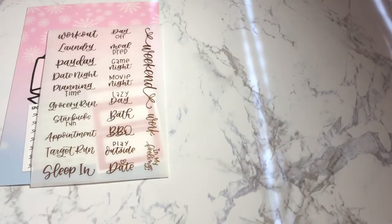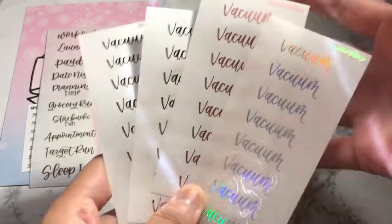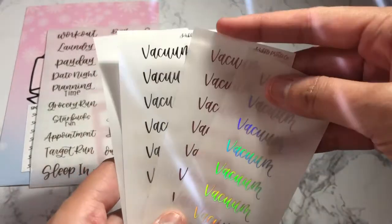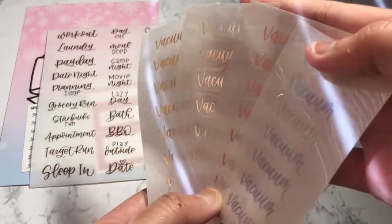I'll get started with the scripts I got because those will go pretty quick. First I got all the four foils in vacuum, because I vacuum too much so I need a script. I have a script from Kenzie's but I just need more variations. So I got all of them in the four foils.